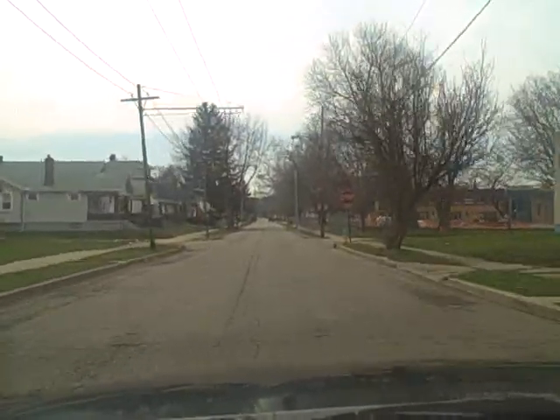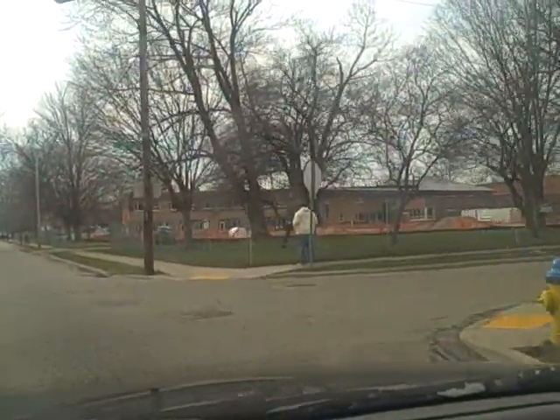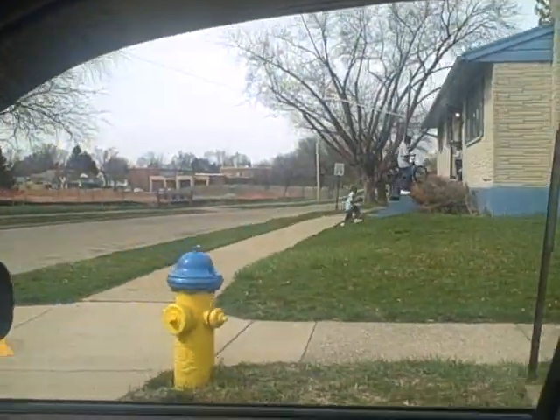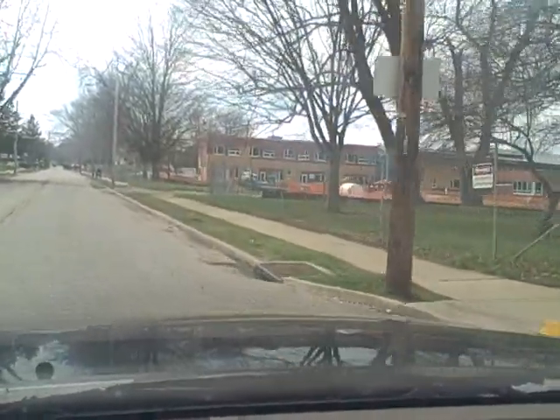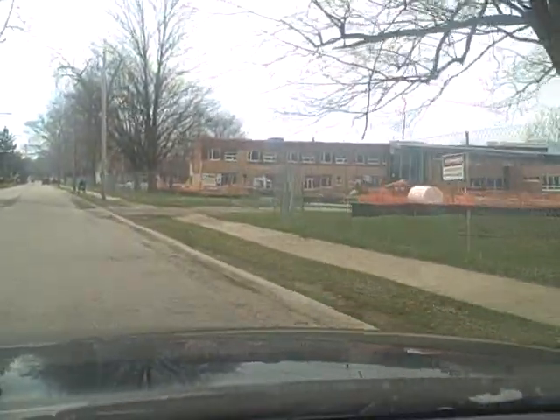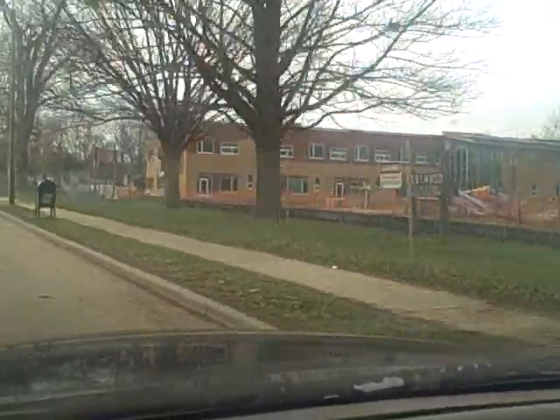We're approaching the Westwood Recreation Center. The current building sits right over there, and up ahead is the new Westwood Recreation Center. It should be open within a few more months.